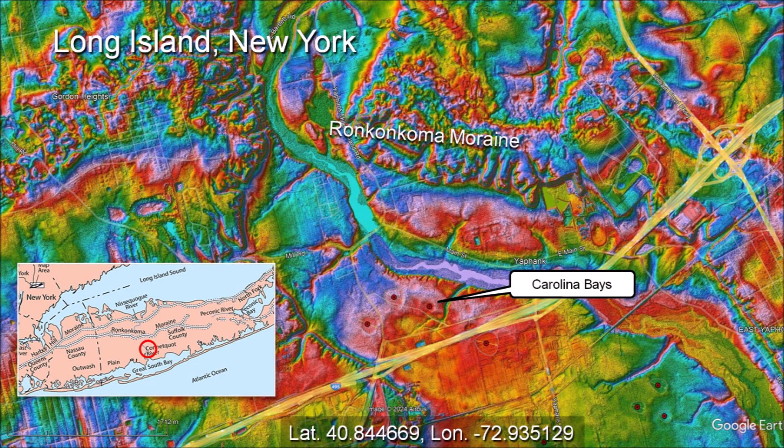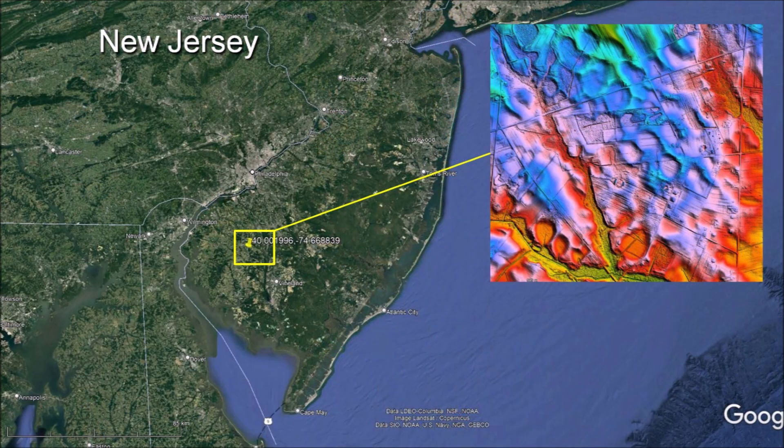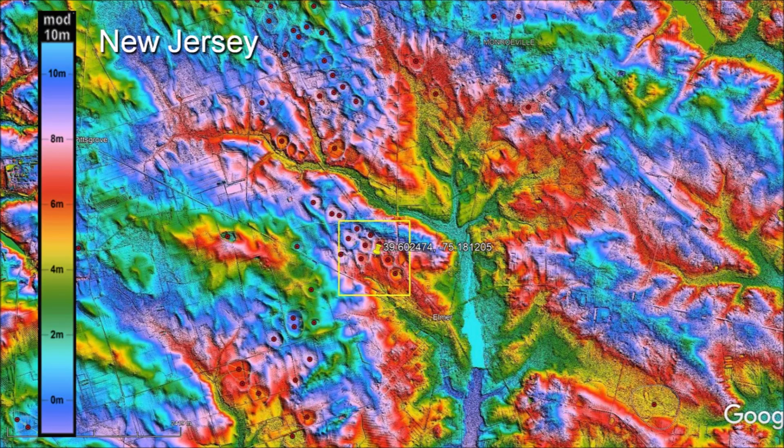Carolina Bays are found from New York to Georgia along the Atlantic coast. There are some small Carolina Bays on flat portions of Long Island that have not been modified by human urbanization. This image also shows the rough terrain of the Ronconcoma moraine that formed from stony debris deposited by melting glaciers about 55,000 years ago. The Carolina Bays in New Jersey are almost circular and seldom exceed 200 meters in diameter. The projectiles that made the basins in New Jersey would have measured about 36 meters in diameter, and each one would have had kinetic energy equivalent to about 22 kilotons of TNT.